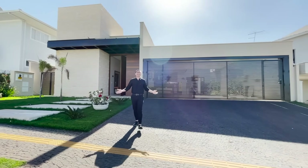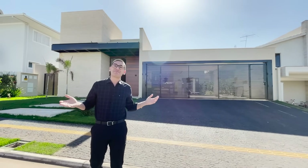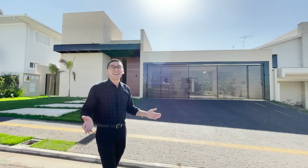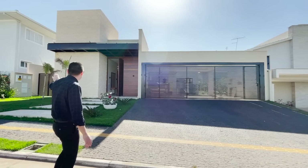Fala pessoal, tudo bem com vocês? Olha só, hoje eu estou aqui no Jardins Milão. Eu te convido a conhecer essa magnífica propriedade. Será vendida no formato de porteira fechada. Olha que belo a sua fachada.